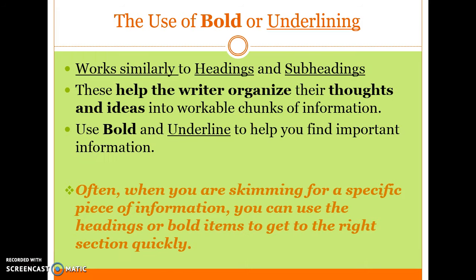The use of bold or underlining works similarly to headings and subheadings. These help the writer organize their thoughts and ideas into workable chunks of information. Use bold and underlined text to help find important information. Often when you are skimming for a specific piece of information, you can use the headings or bold items to get to the right section quickly.